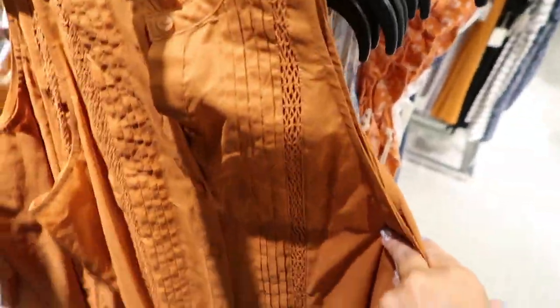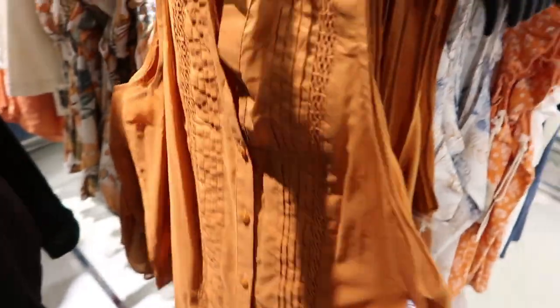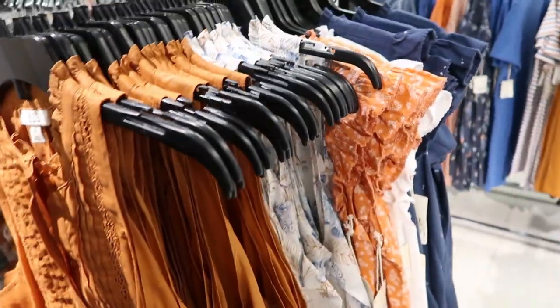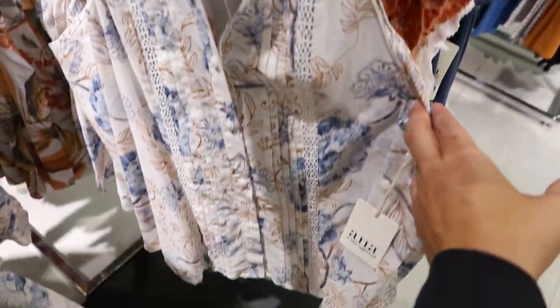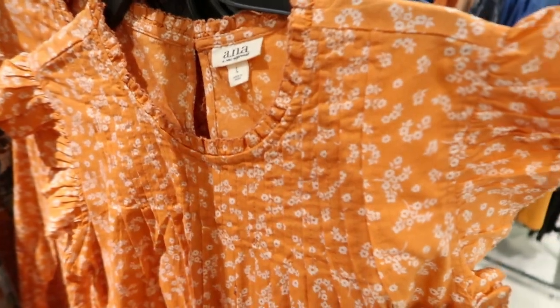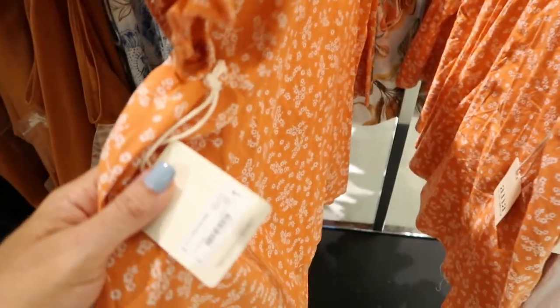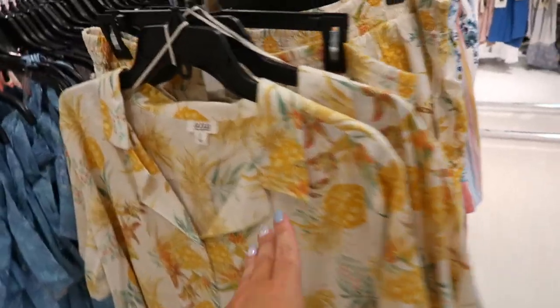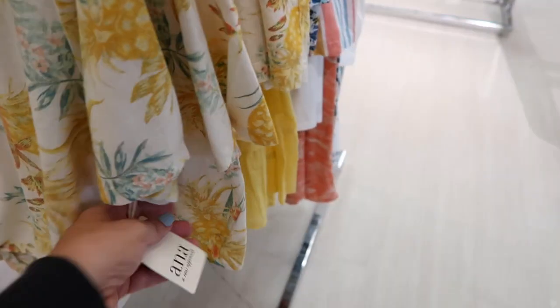Here's another new top — it's sleeveless, and I really like this one with the mock neck and crochet. This one is normally $30 and also comes in white.